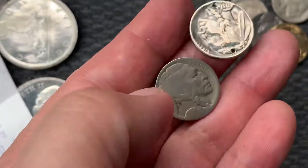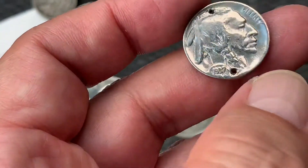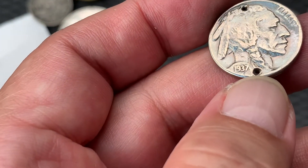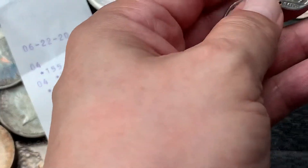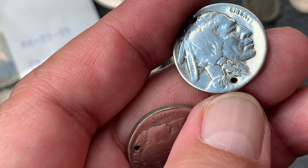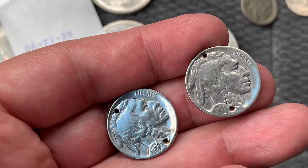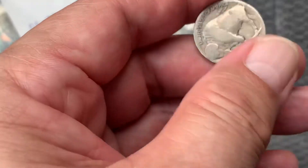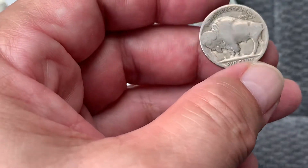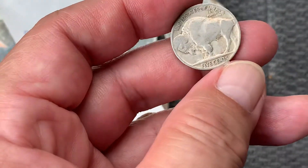Okay, and the rest — look at these buffalo nickels. Some of them — look at this one — I think they made some kind of bracelet with it because of the hole. 1937, and the other one is 1928. So I paid 20 cents each for those too, and this one is dateless. I'm collecting these for that price — 20 cents Canadian. It's nothing. And it's Canadian dollars, not US, so it's much cheaper.